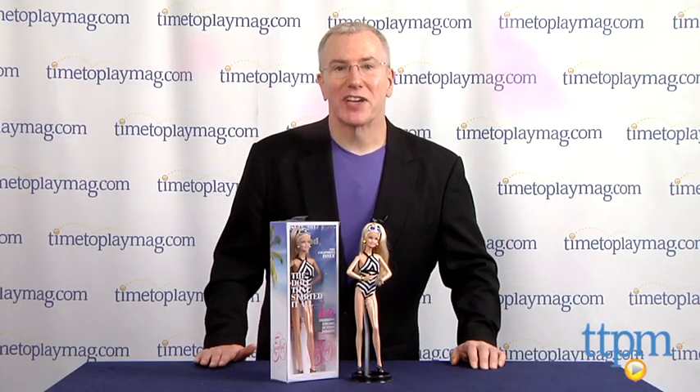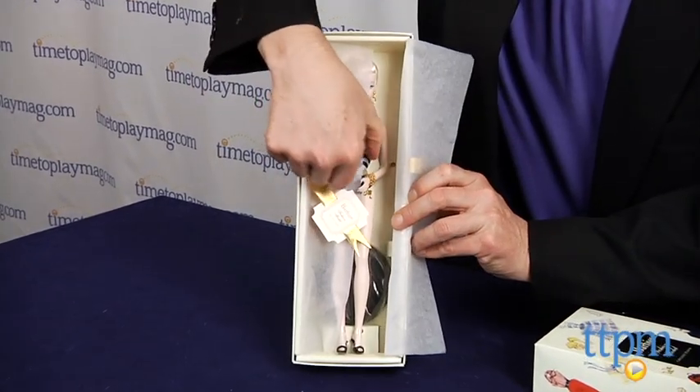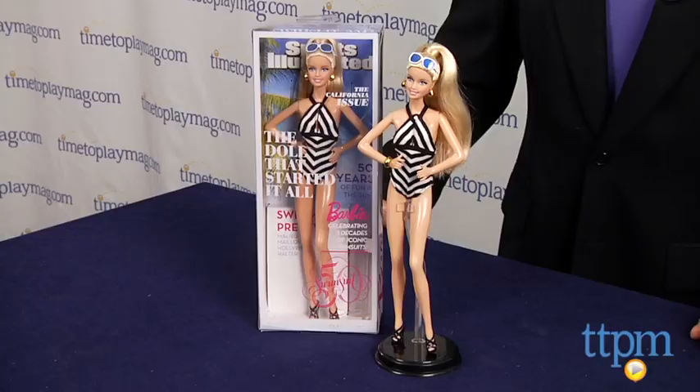And just in case you've forgotten, here's a quick peek at the gold label collectible version of the original 1959 Barbie doll that was released in 2009 for Barbie's 50th anniversary. Fast forward to 2014, and Barbie is still as glamorous as ever, don't you think?